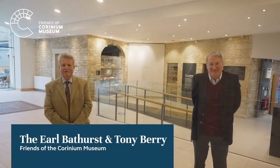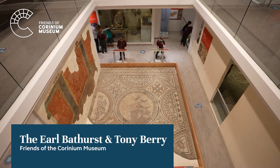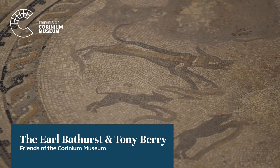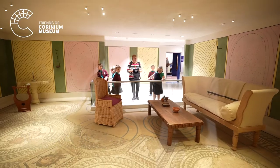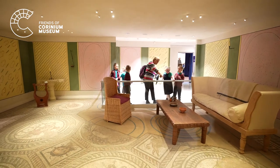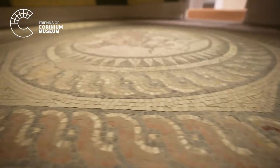In 1849, some of the most significant Roman mosaics — the Hunting Dogs and the Four Seasons — were discovered during sewerage works in Cirencester. It was my great-great-grandfather, the 4th Earl Bathurst, who in 1856 built the original Corinium Museum to house these two fine mosaics.